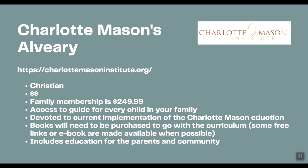Charlotte Mason's Alviary is a little bit different — it's not so much a standalone curriculum as a membership into a curriculum group or organization. It is Christian, and the yearly membership per family is $250. If you have a large family, that's a great price because it includes plans for all your children. As always, you still need to purchase books or use free resources they provide. The membership also includes ongoing education in Charlotte Mason philosophy for parents and an online community.